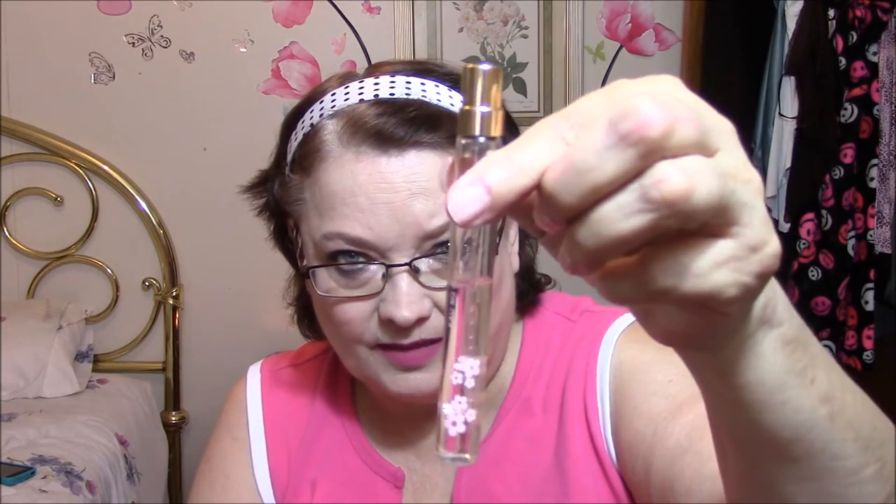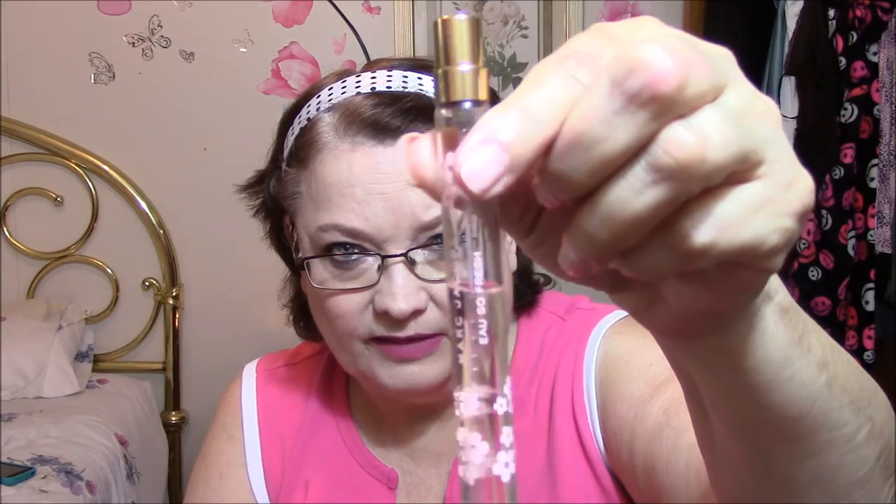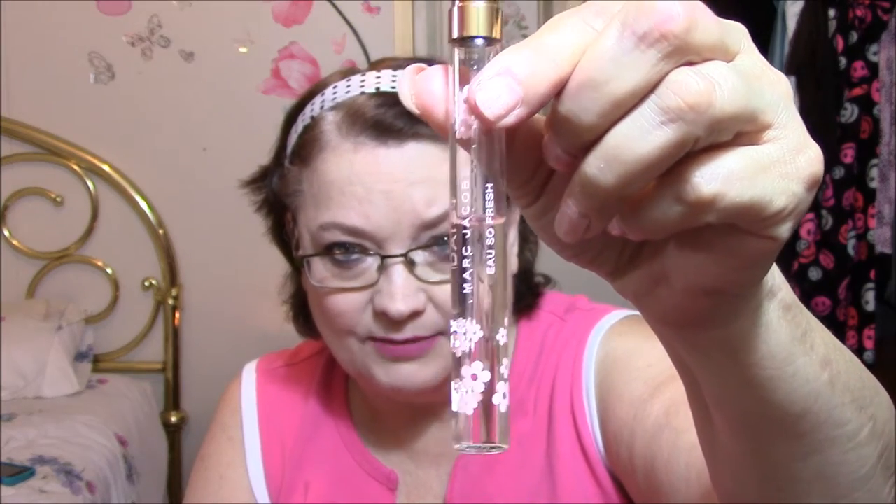And then my all-time favorite is Daisy — the original Daisy by Marc Jacobs. This smells heavenly, absolutely heavenly. I love that stuff.